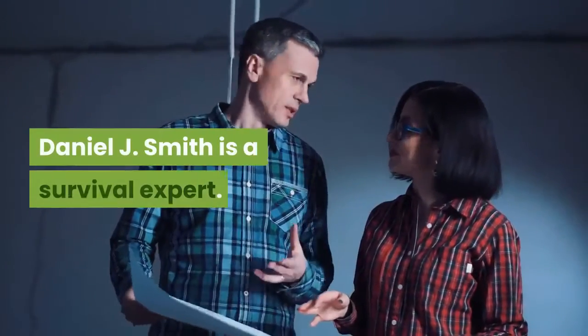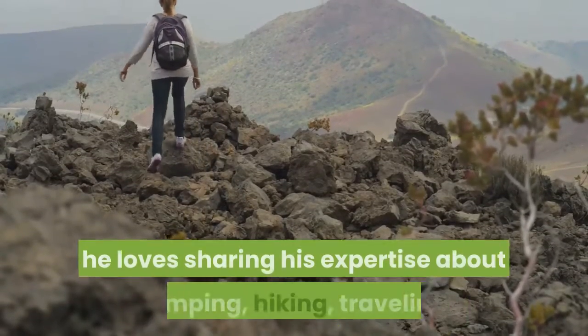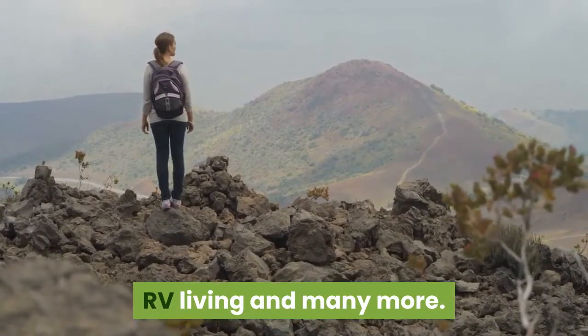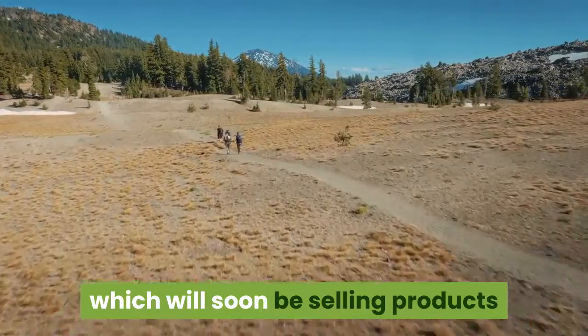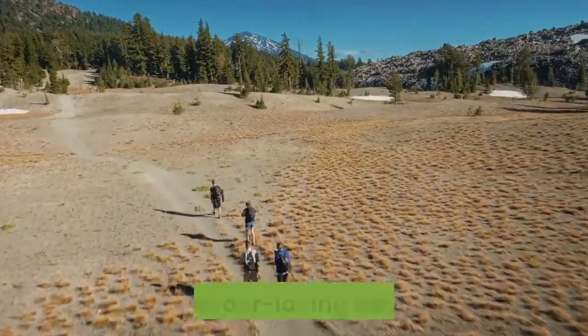Daniel J. Smith is a survival expert. Having lived the outdoor life since he was very young, he loves sharing his expertise about camping, hiking, traveling, RV living and many more. He has also started his own company called Outbrite, which will soon be selling products that cater to campers, hikers, travelers and all outdoor-loving adventurers.